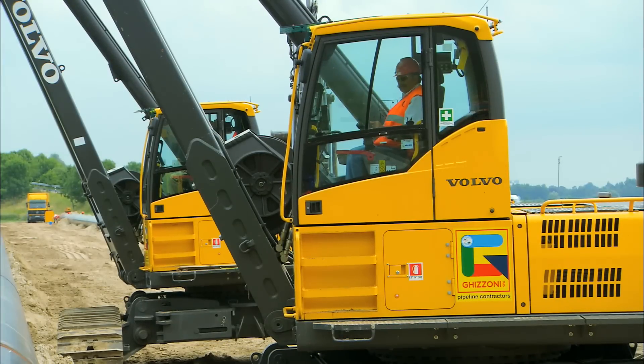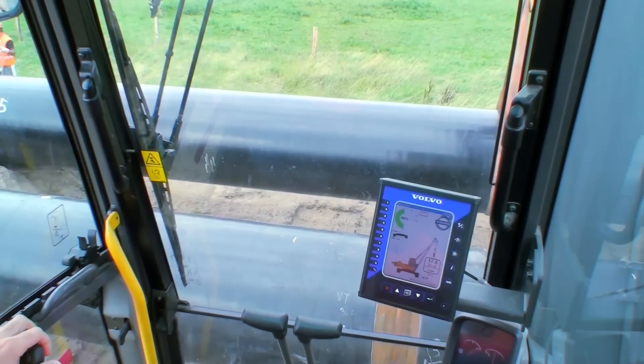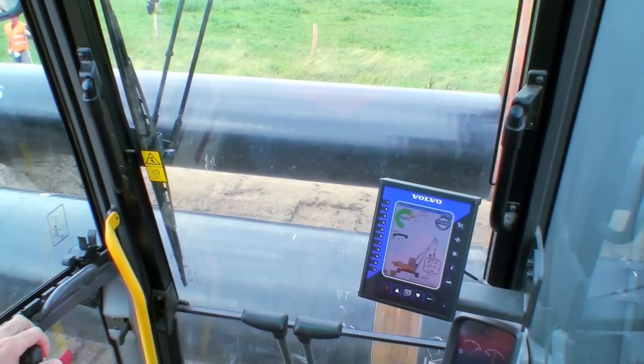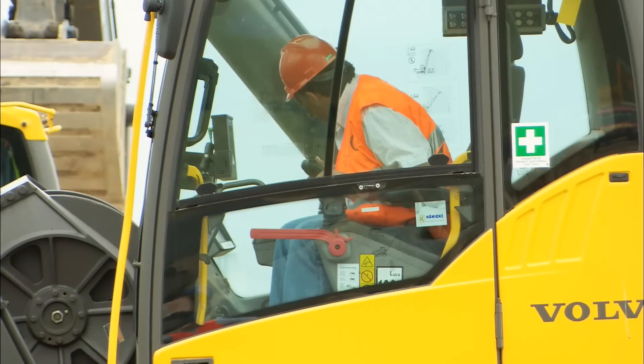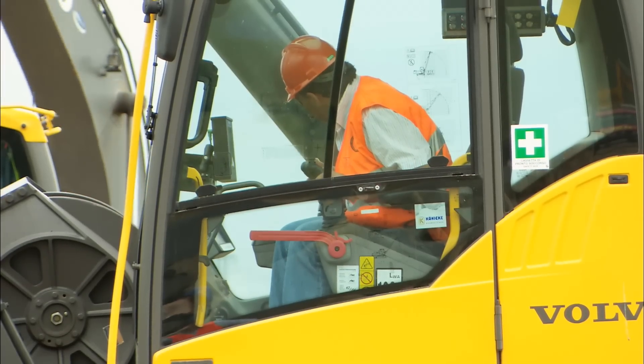The view from the Volvo's cab is excellent, enabling the operator to see all essential areas, which is important. Together with the load managing system, Volvo's controllable machine helps the operator and the contractor to succeed every time.